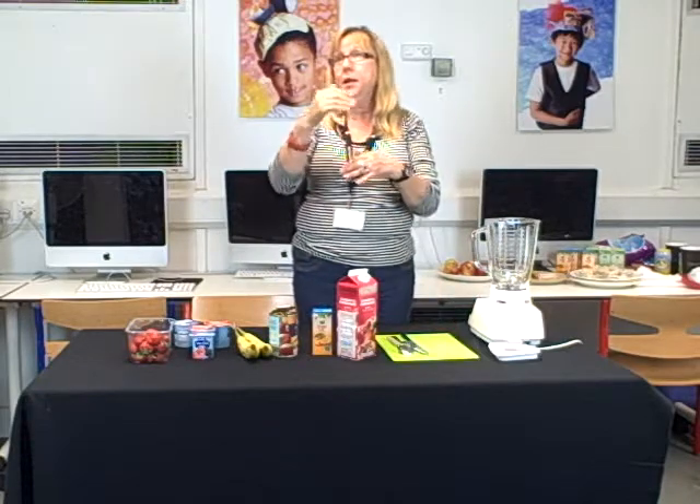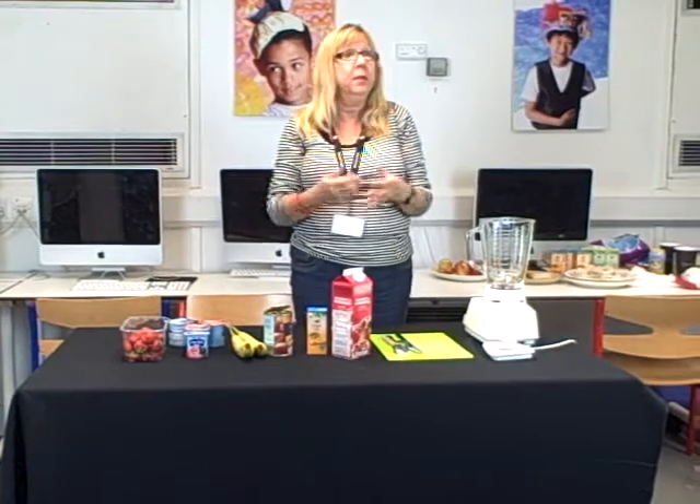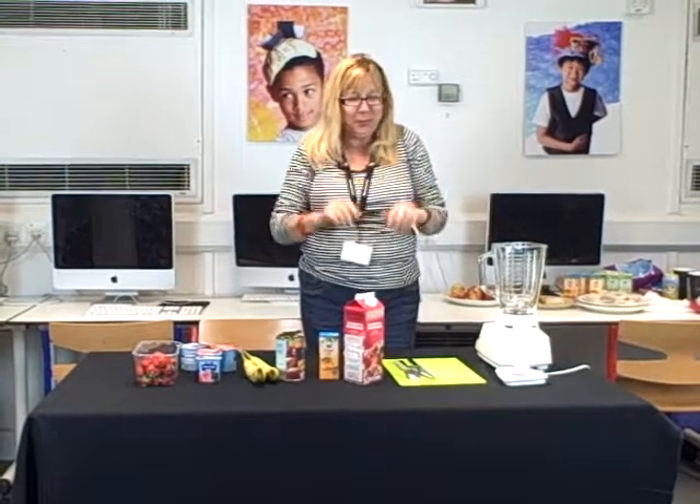Hello everybody and welcome to Jo's Cooking School. Now today, this is all about five a day. You know, yesterday we had a look at the UK initiative to get children to eat healthier. Does everybody remember what it's called? Five a day. And today I thought to show everybody how easy it is to have your five a day, I thought we'd have a go at making a delicious smoothie. Has anybody ever had a smoothie before?